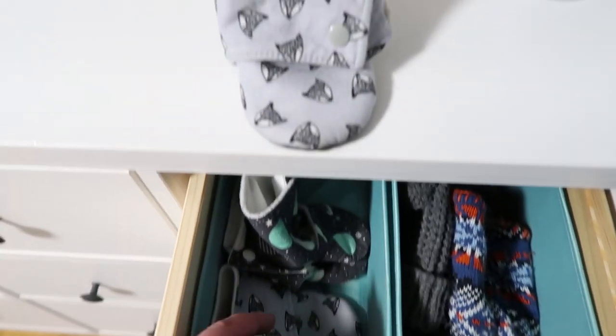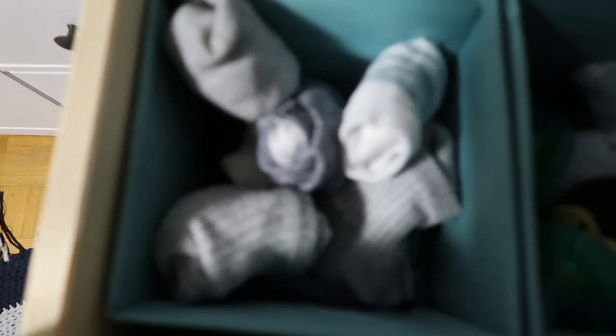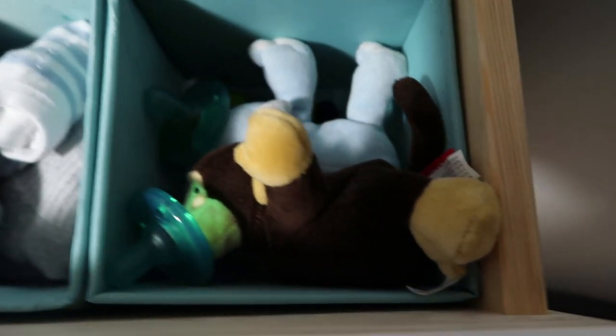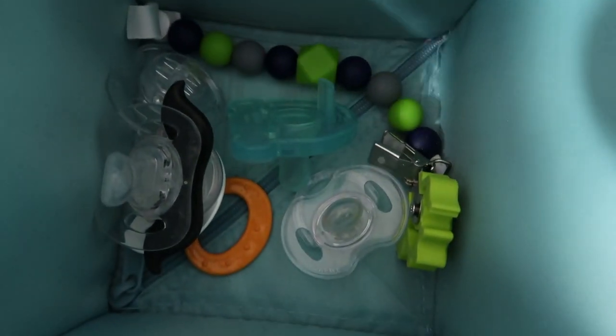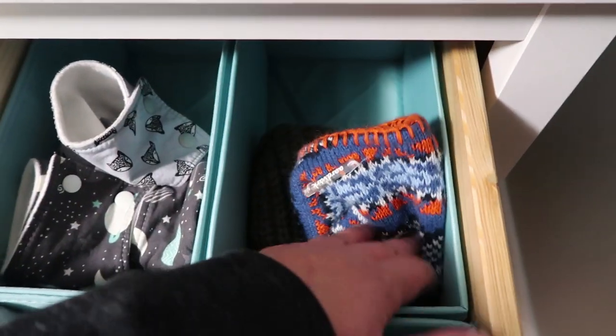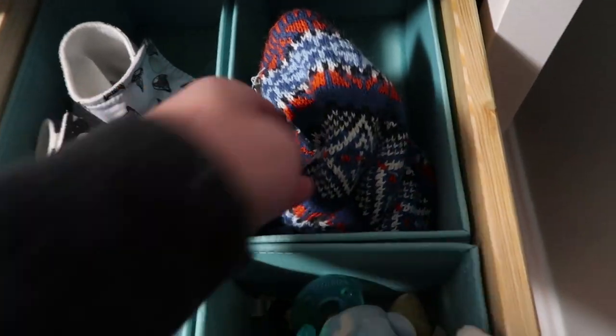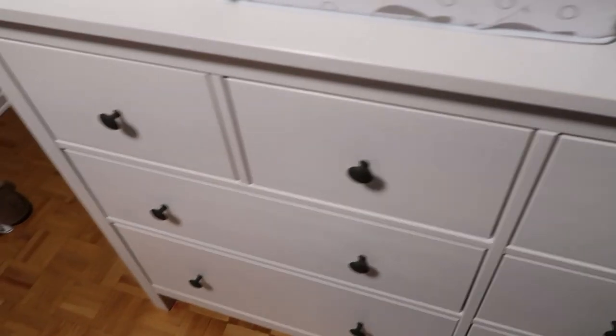In the fourth small drawer, still using the IKEA cubbies, we have assorted little winter booties — it is a winter climate here — they're fleece-lined and they stay on great. We have some socks at the front. We have all of his pacifiers; he's really enjoying the WubbaNub right now. In the back cubby we have all of his winter hats — he has extras in his diaper bag and downstairs, but we need a lot in case we lose one or need different colors for different outfits.